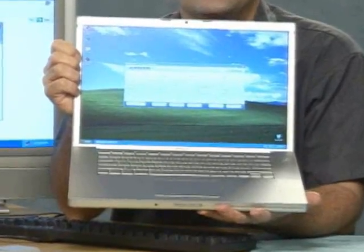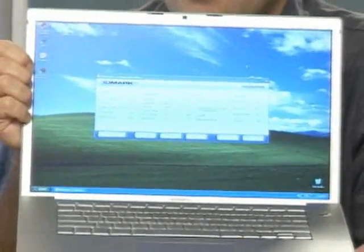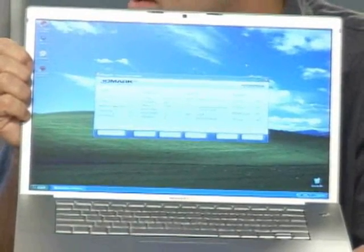We're running 3DMark 2006 — is it the mobile version of the ATI Radeon 1600 that's built into this notebook? Yeah, it is, and that 3DMark 06 score is really in line with what a mobile Radeon 1600 would be in a Windows machine too.